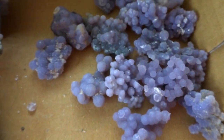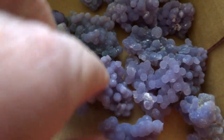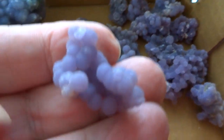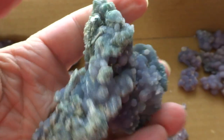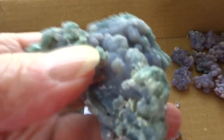These are grape agates from Indonesia. These are small specimens for wire wrapping — they are $5 a piece, very interesting. This is a larger piece of grape agate from Indonesia, a very nice display specimen. You can see various colors in it. This is $30.